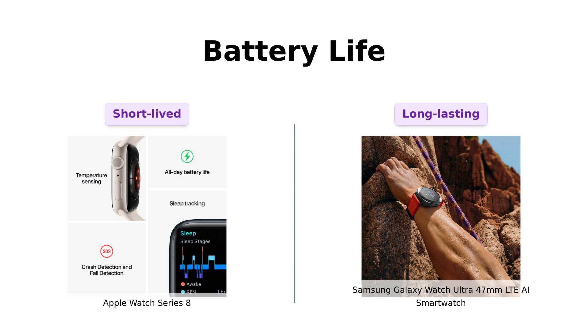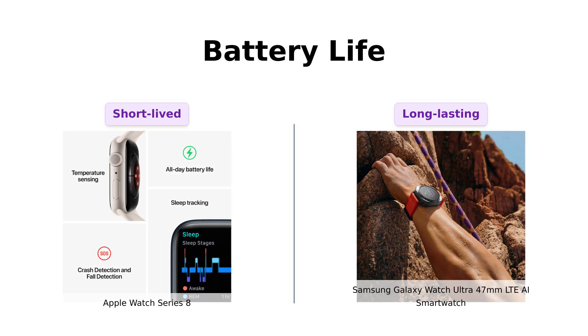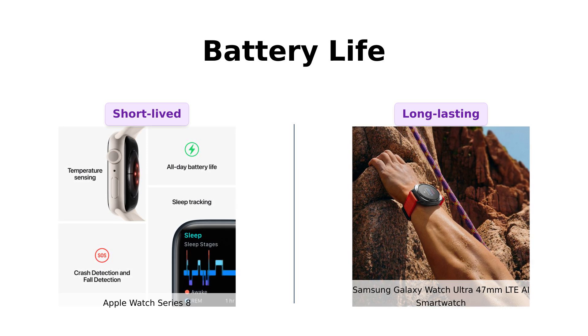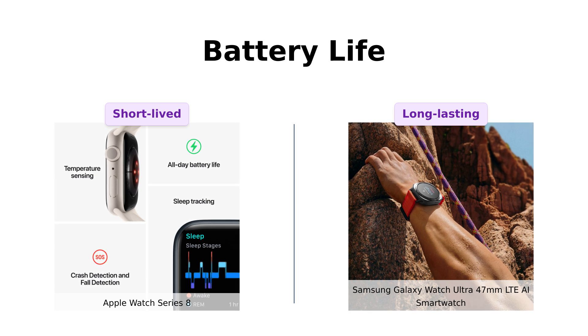Let's talk battery life. The Apple Watch Series 8 can last up to 18 hours on a single charge, which some users find insufficient for all-day adventures, especially if you're planning a hike. Reviewers mention that it requires daily charging. Conversely, the Samsung Galaxy Watch Ultra claims to have an impressive battery life of up to 100 hours. However, some users have expressed dissatisfaction with its battery drain issues, citing that it only lasts about 12 hours with minimal usage, which has raised concerns about its reliability.